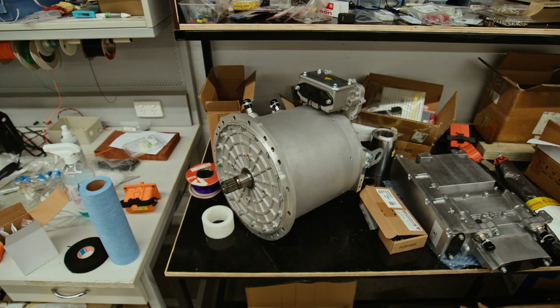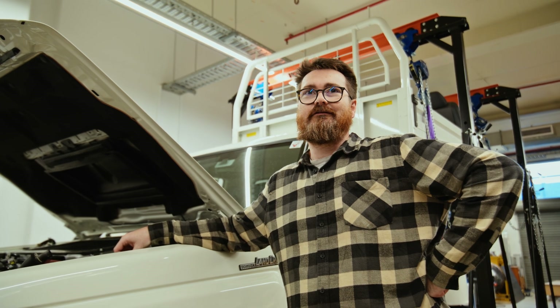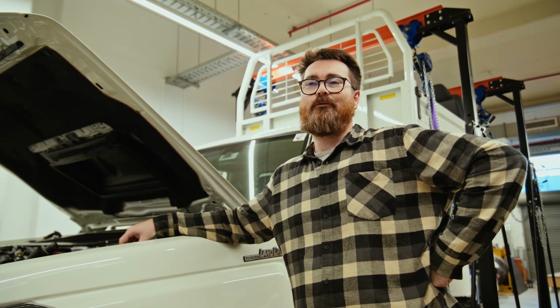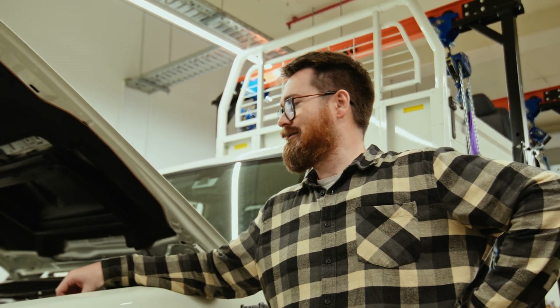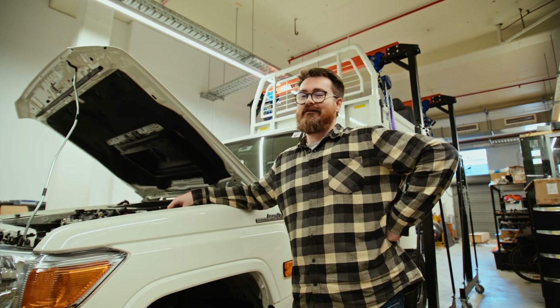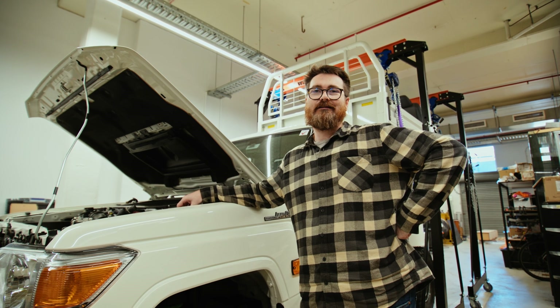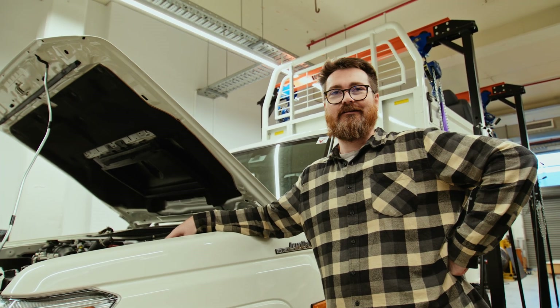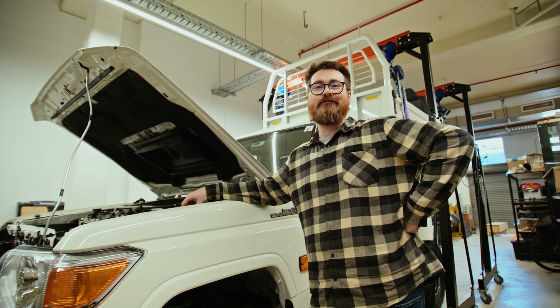I think I'm most excited about one thing: getting the motor to drive the prop shaft. Getting that to function well is going to be a really interesting engineering problem — getting the electric and diesel engines to work together as opposed to trying to fight each other. I anticipate there being several issues around that, but it's going to be interesting to try and get that to work seamlessly when the vehicle's actually up and running.